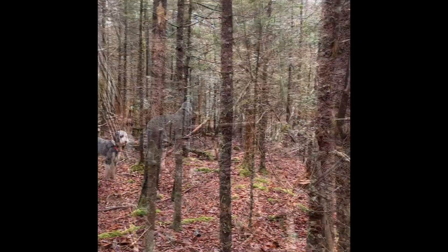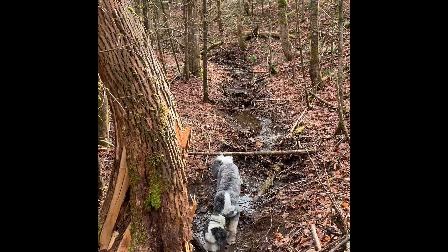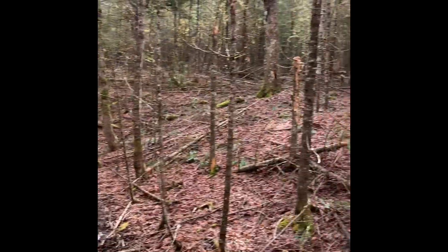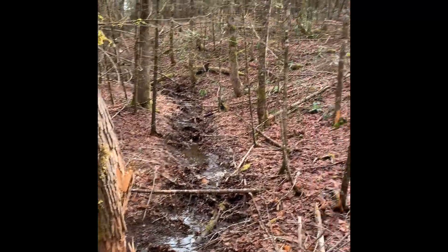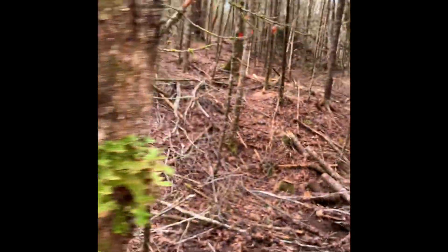This is a bit of a surprise — I wouldn't call it a brook, I'd just call it a runoff between two ridges. I suspect in the spring there'd be some nice water moving through here with the snow runoff, if we ever get snow again.